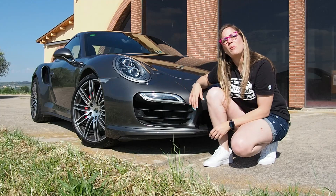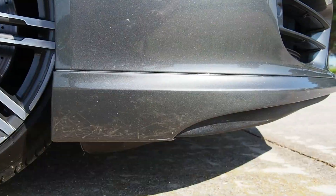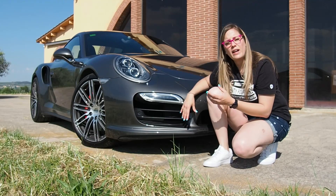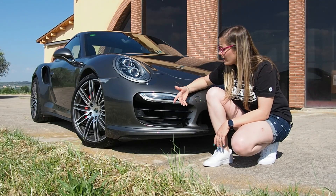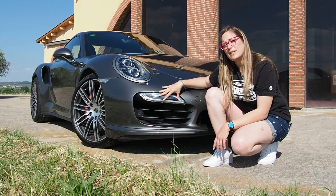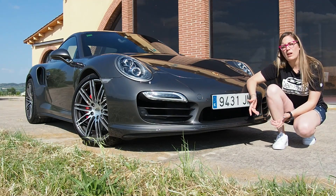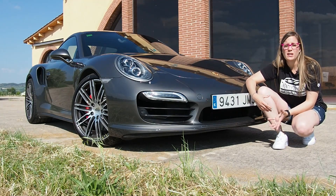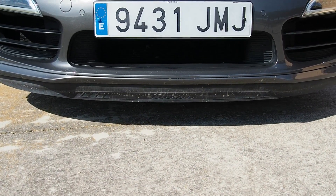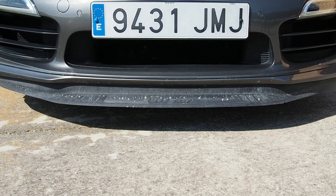Empecemos por delante y dejemos lo mejor para el final. El parachoques delantero, que por cierto está diseñado para no rozar al entrar o salir de las rampas de garaje, recibe unas mayores tomas de aire para refrigerar mejor los radiadores. Además, se reubican los pilotos que integran intermitentes y luces diurnas LED justo encima de ellas. En la parte inferior se añade un faldón dinámico que se regula electrónicamente hasta en tres posiciones diferentes para otorgar mayor o menor carga al eje delantero. En su versión extendida, pensada para circuito, sale a relucir el anagrama Turbo en una declaración de intenciones.